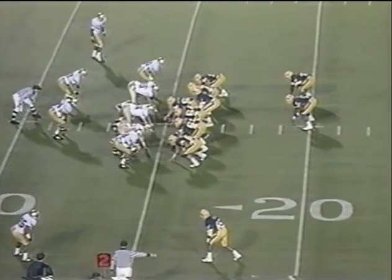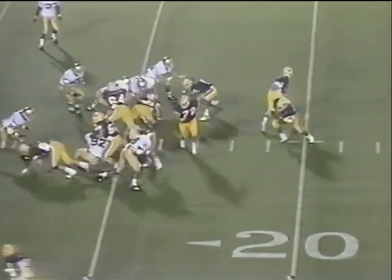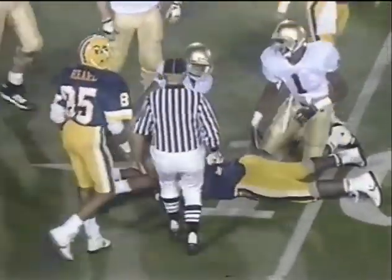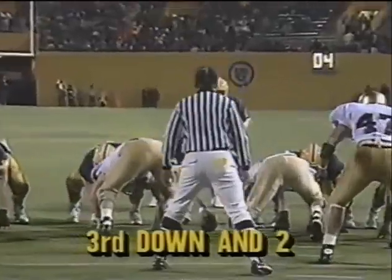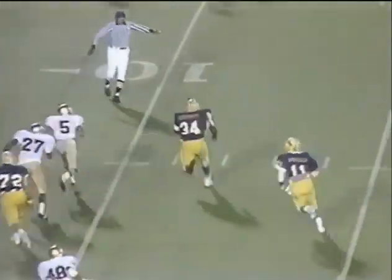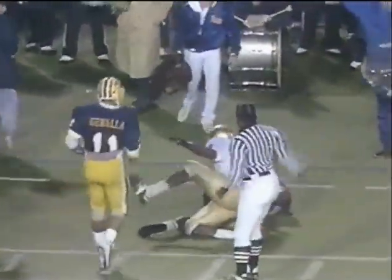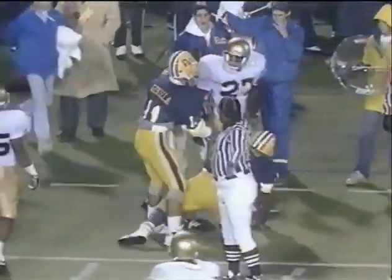Williams wide to the right, Hurd wide left. Down inside the 10. Caliguire in the backfield. At the five — Brandy Wells wrote him out.